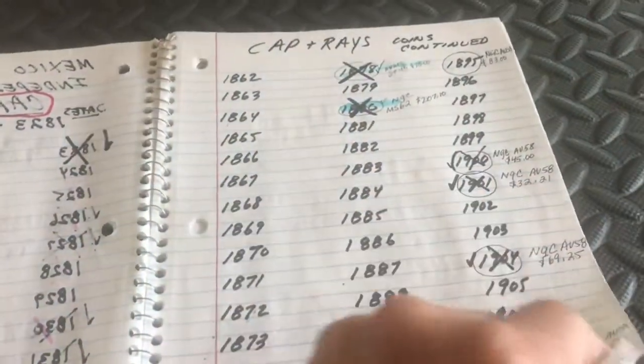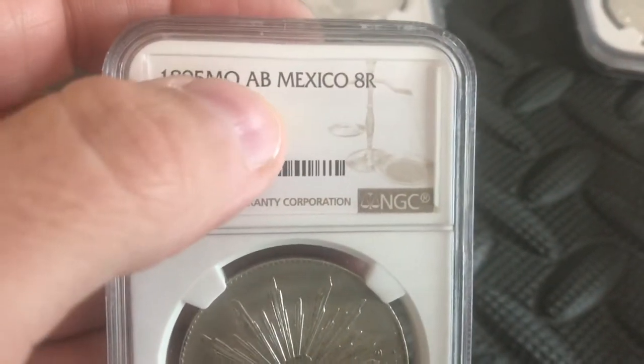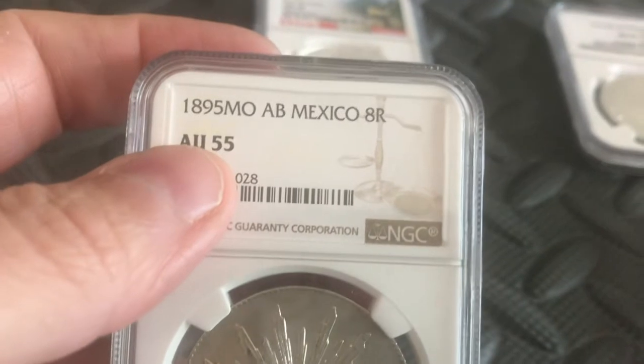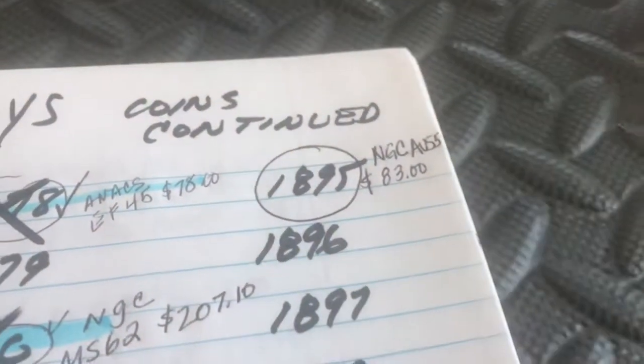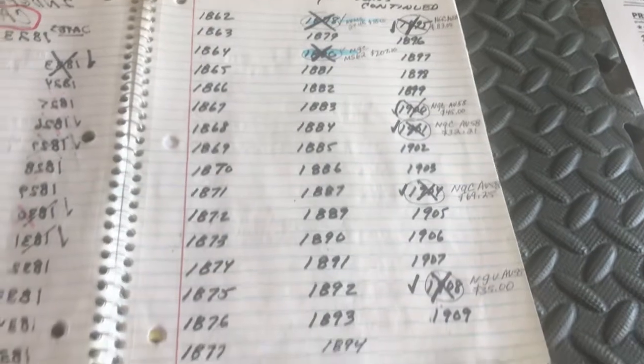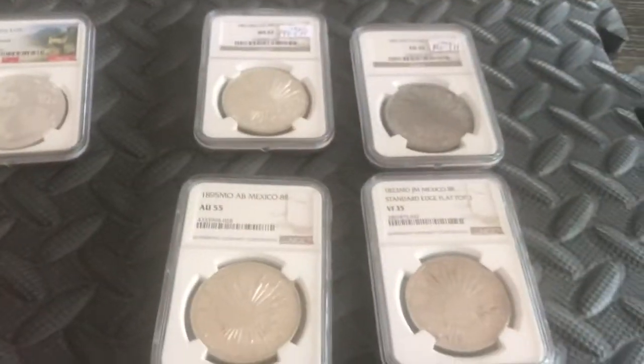Right after Cap and Rays they moved into 'Cabalitos,' then into Pesos up to present day. The next Cap and Rays coin I got was an 1895 Mexico City, mint mark 'AB,' in AU55 condition. I circled it on my checklist and now I get to cross it off. I still need a lot of these coins — it's an ongoing set — but little by little I'm getting them.